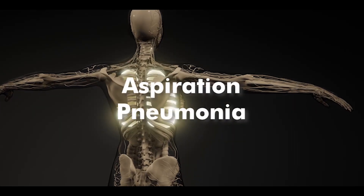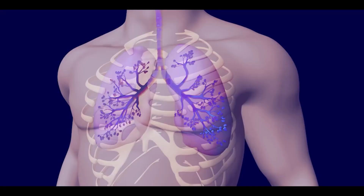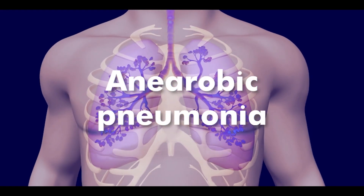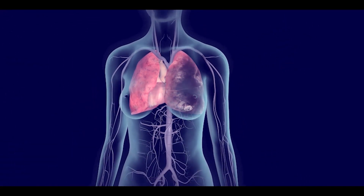Aspiration pneumonia is a serious lung infection that occurs when food particles or liquid accidentally enter the windpipe. It is also known as anaerobic pneumonia because oxygen depletion in the lungs creates an anaerobic condition.